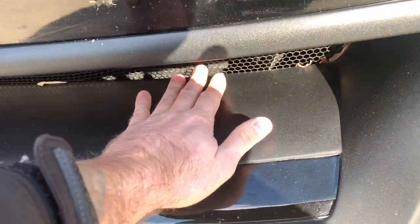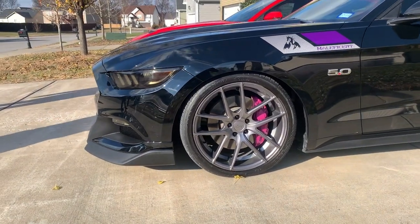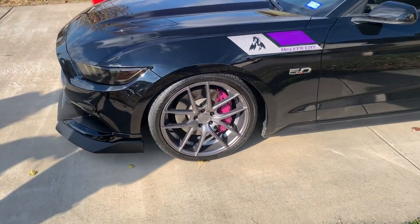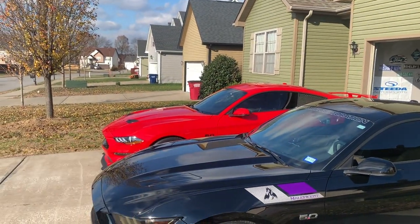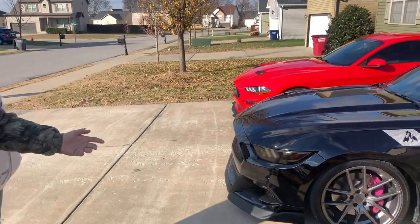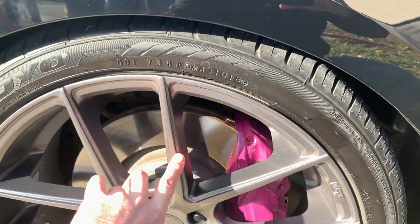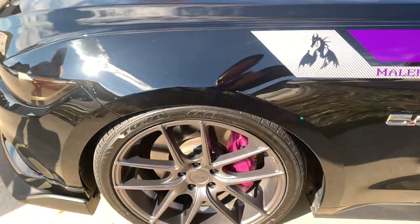Look how deep this hood is. We have these 20-inch Niche Targo wheels - if we're saying that correctly. They look really good, I like that color. I wonder how that would look on mine - it's either going to be that color or black with the gunmetal. You can see the depth and the lines; it all looks really good.